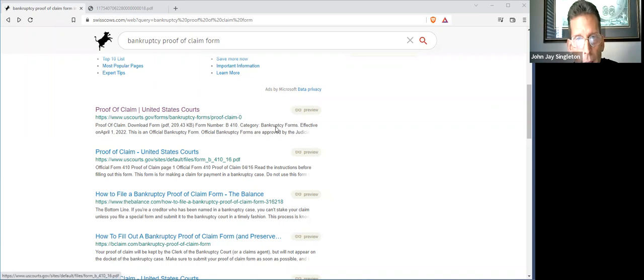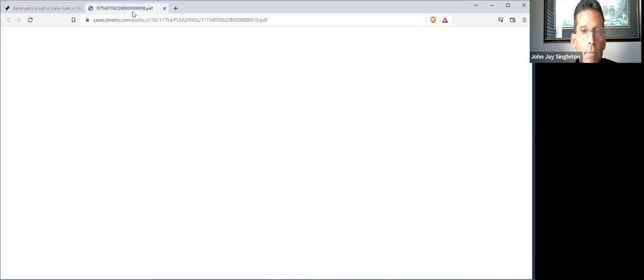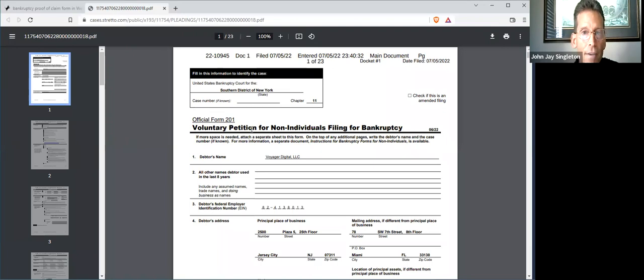So I'm showing you the screen here. I just went to my search engine and searched for a proof of claim form. Let me flip over here and show you the bankruptcy filing that Voyager filed on July 5th. You can see it was filed in the Southern District of New York.